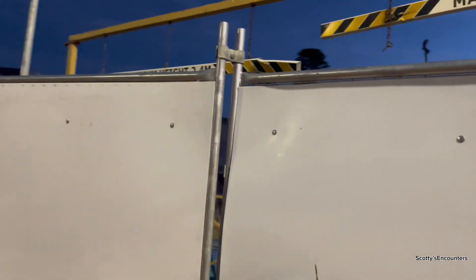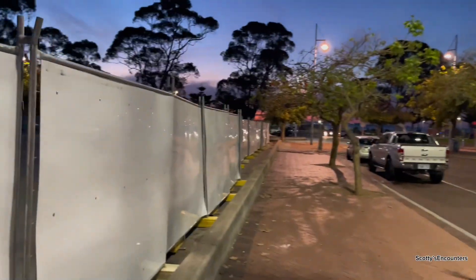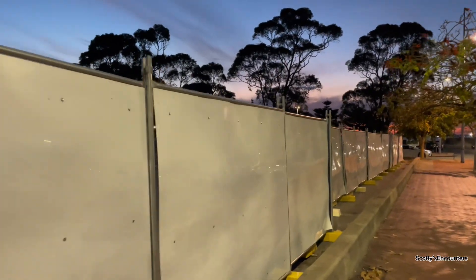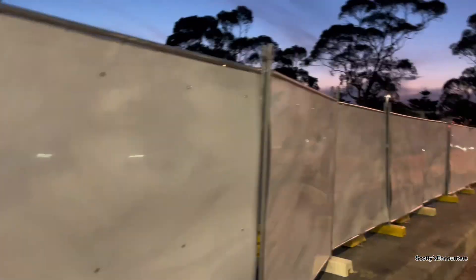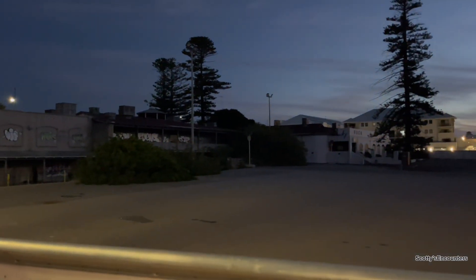So yeah, it's all fenced off. We'll go for a little walk — we've got a nice sunset in the background. This is more like a walking tour of this abandoned place, even though I can't really get into it too much. You can see the camera right there.